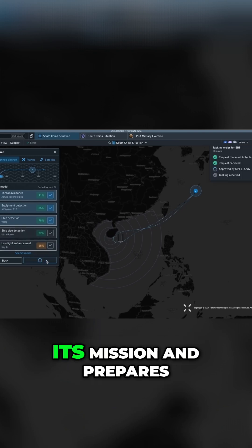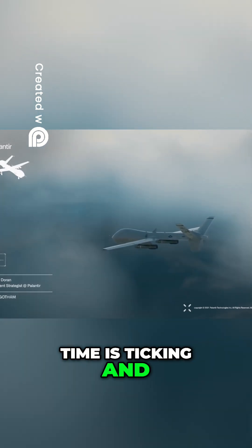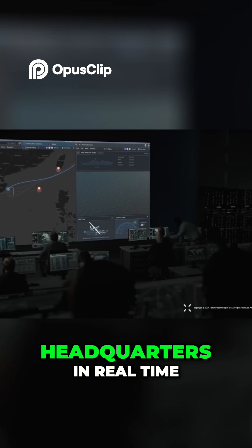The unmanned aircraft receives its mission and prepares for takeoff. Time is ticking, and they need to find the ship quickly. As the aircraft departs, video streams back to headquarters in real time.